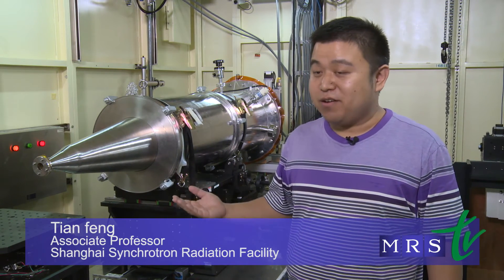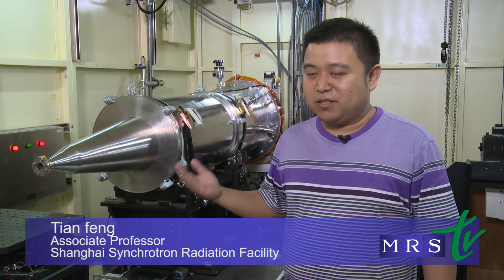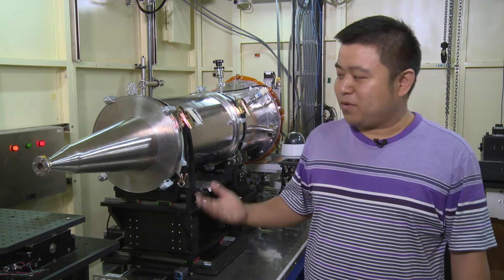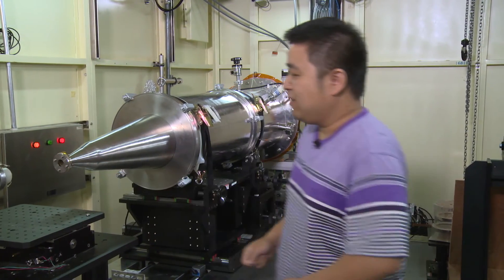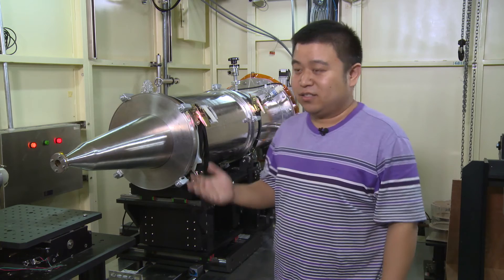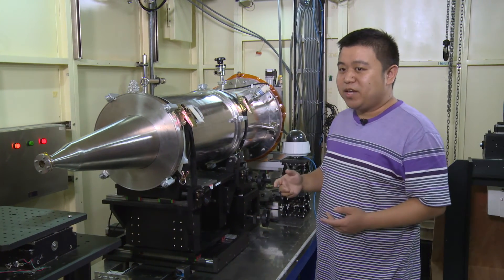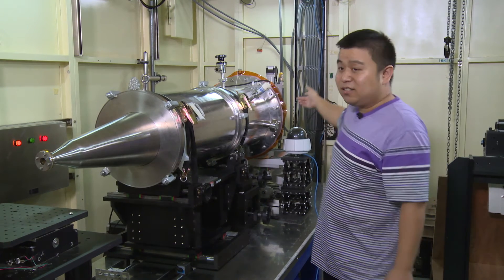This is BL16B1 station, the Small Angle X-ray Scattering beamline. When we do experiments, we put a sample here and scattering occurs. After passing through a vacuum tube, the scattering information is collected by the detector, and we can obtain the inner structure of a polymer by analyzing the scattering information.